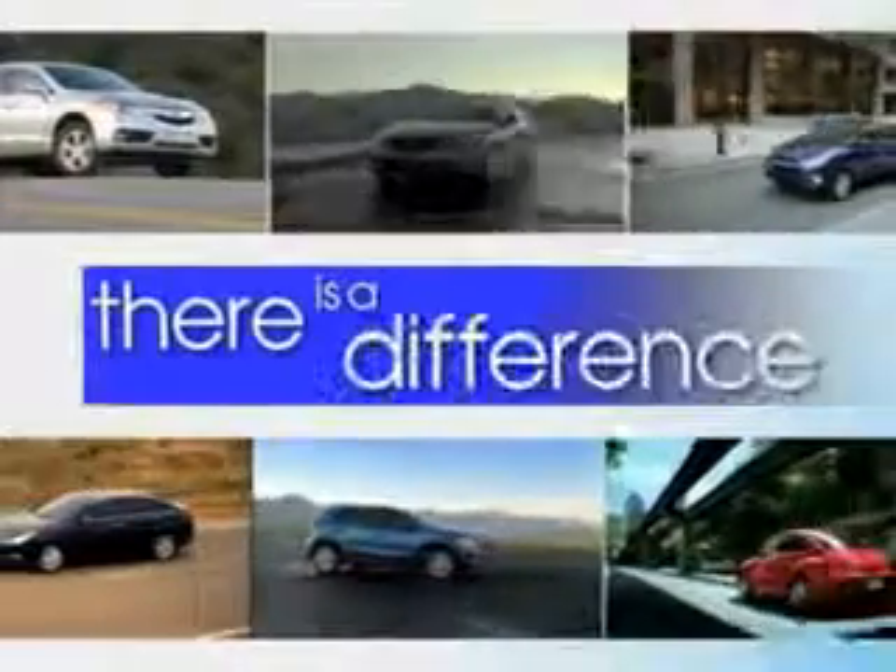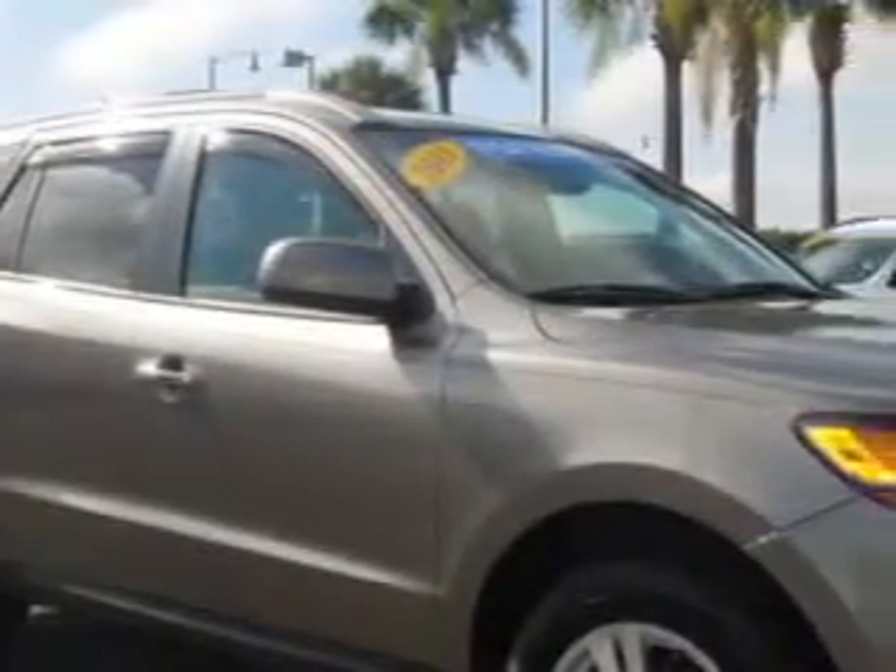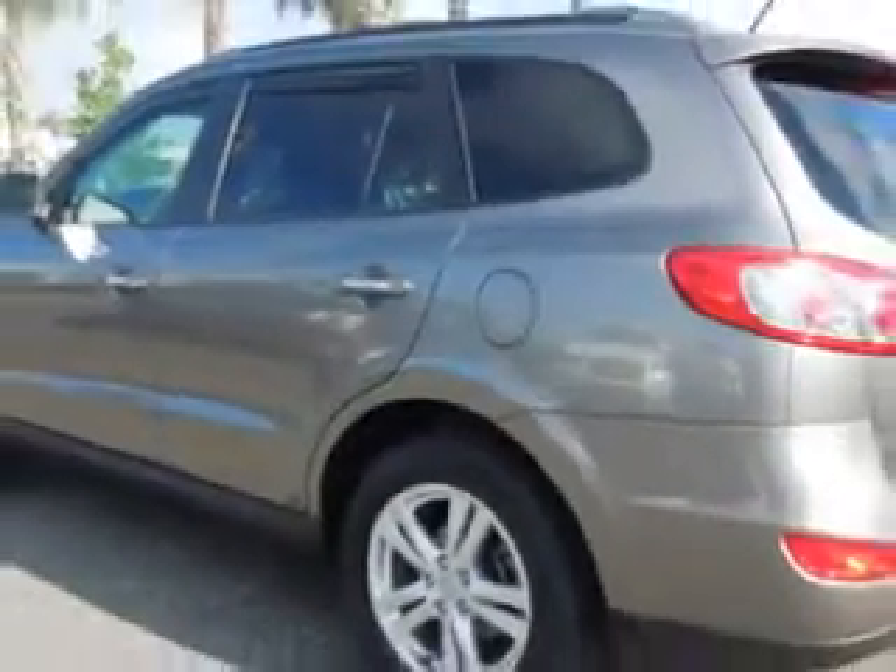When it comes to car buying, there is a difference. Experience excellence at any Jenkins dealership. Imagine driving this mineral gray 2011 Hyundai Santa Fe SUV, equipped with a six-cylinder engine and an automatic transmission.